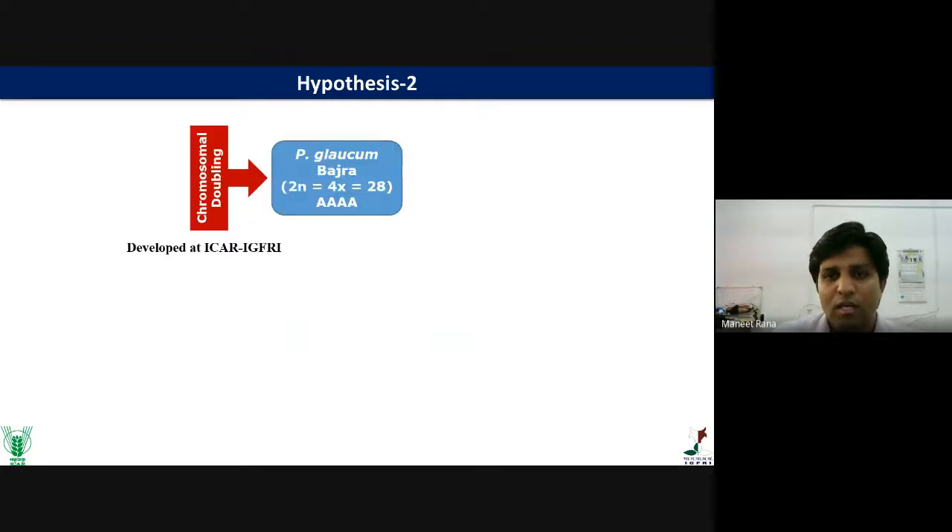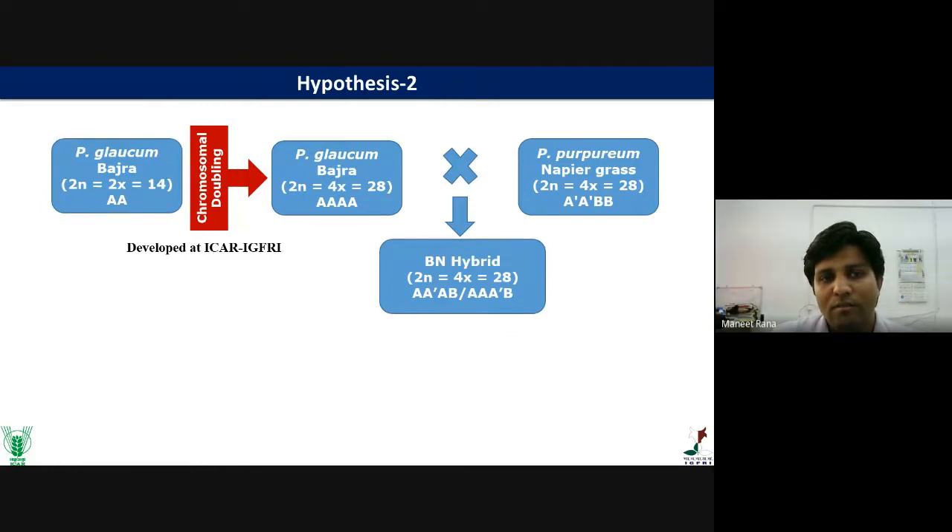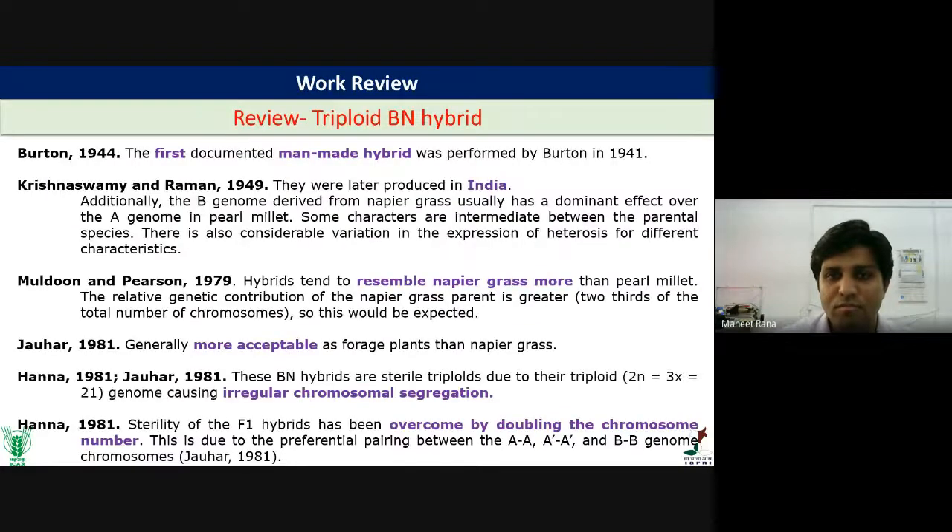The second hypothesis is to double the Bajra chromosome. Here at IGFRI, we have developed tetraploid Bajra by chromosomal doubling technique. This tetraploid Bajra is then crossed with tetraploid Napier, so there will be no irregular chromosomal pairing — they are at the same ploidy level. This creates the possibility of developing a tetraploid BN hybrid having A, AA, B, or A, A-, and B chromosomes.